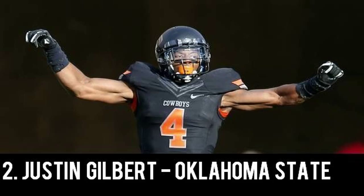His press coverage is a question mark, as he didn't play a lot of it at Oklahoma State, and he's not the best against a double move. He wasn't great as a junior, so some may question if he is just a one-year wonder. For Justin Gilbert, I have him projected mid to late first round in this 2014 NFL Draft.